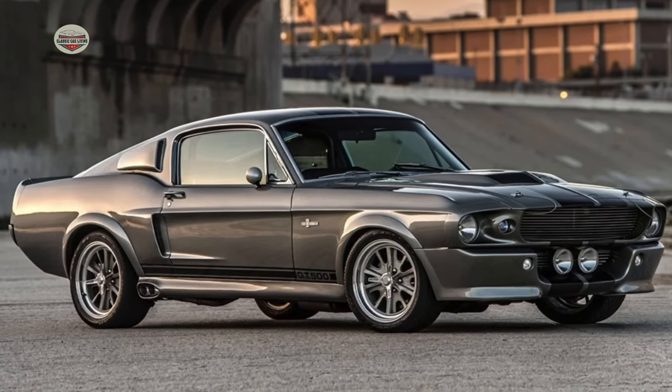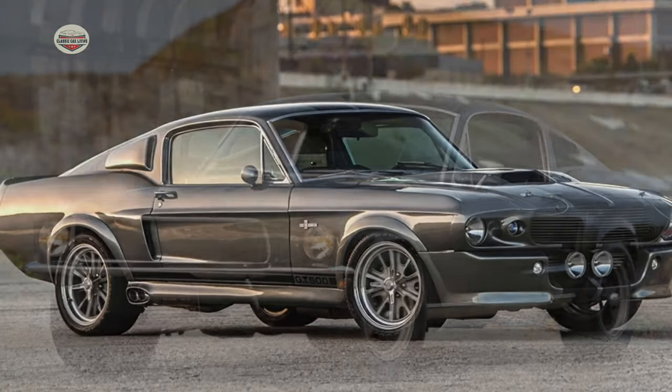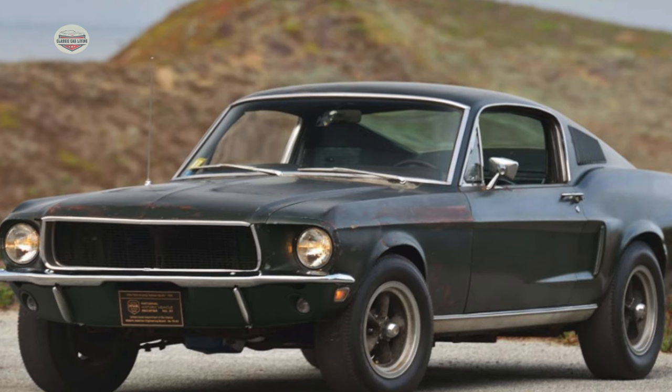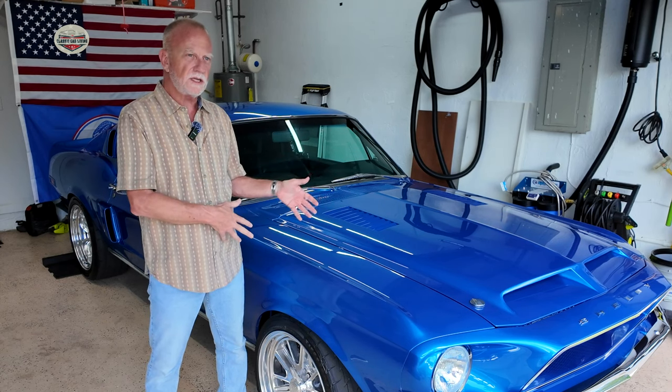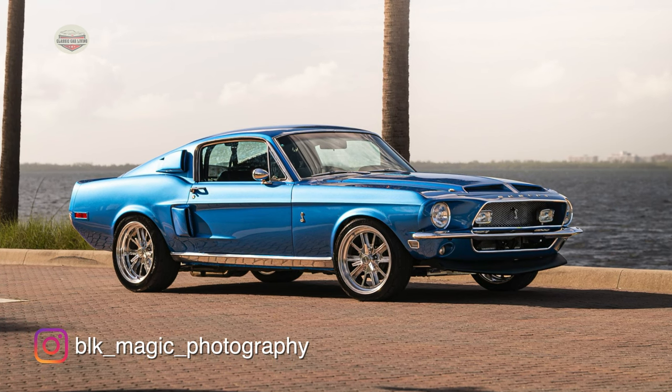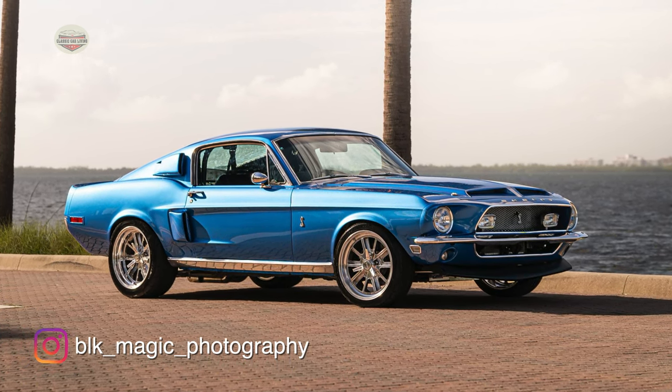I always had the Fastback thing — a little bit with the Eleanor, a little bit with the Bullitt car. Those cars really spoke to me. When I went classic, I wanted all the creature comforts I had, but I always liked this style — the Fastback '67, '68 style.